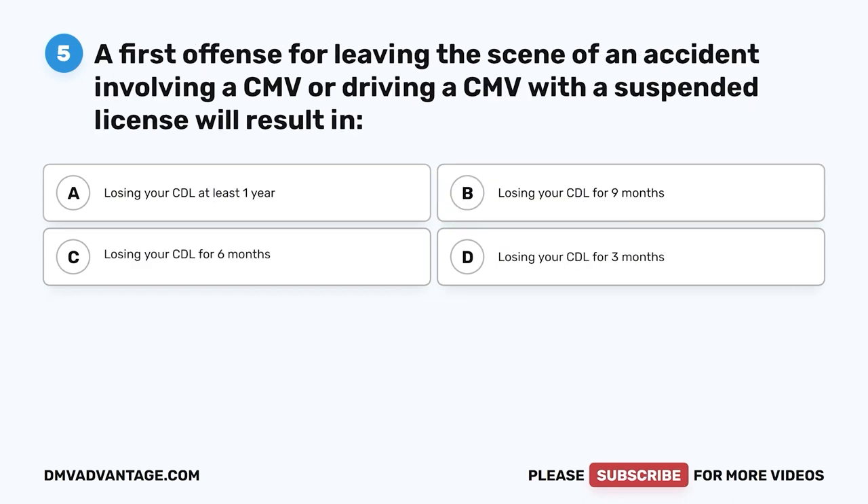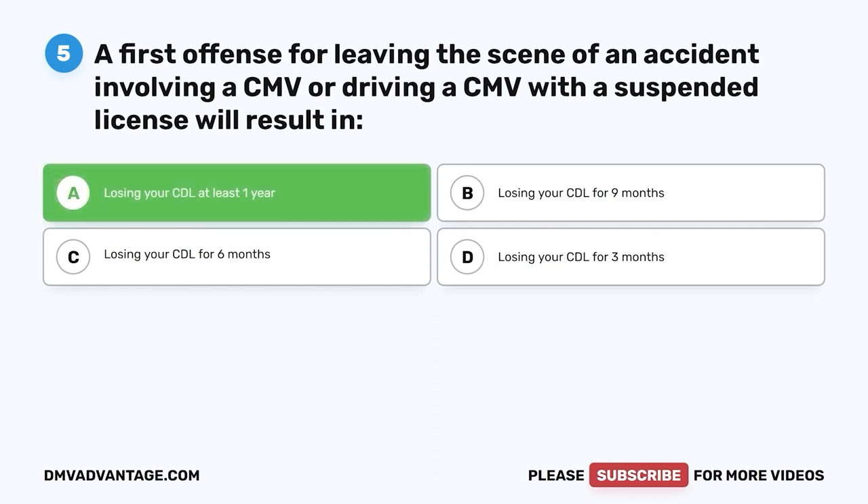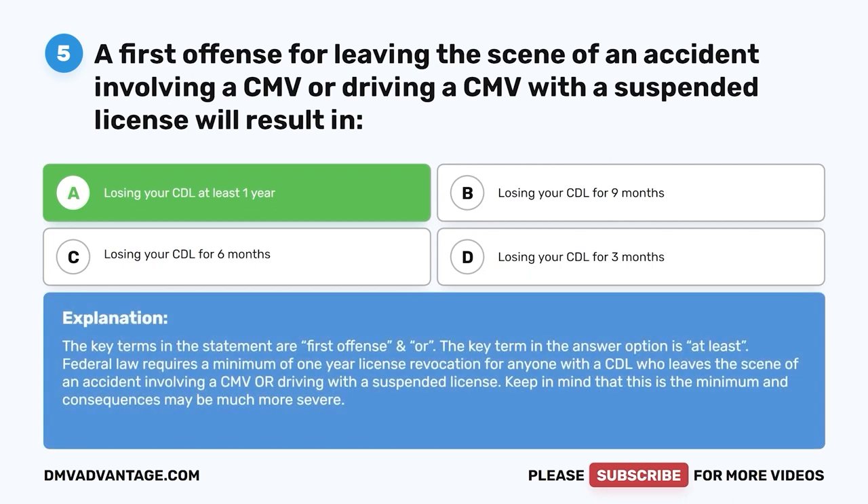Question five: A first offense for leaving the scene of an accident involving a CMV or driving a CMV with a suspended license will result in — A, losing your CDL at least one year; B, nine months; C, six months; D, three months. The correct answer is A, at least one year. Federal law requires a minimum one-year license revocation. This is the minimum; consequences may be much more severe.